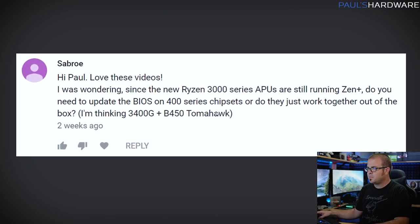Next question from Sebro: since the new Ryzen 3000 series APUs still run Zen+, do you need to update the BIOS on 400-series chipsets, or do they work out of the box? He's considering a 3400G with a B450 Tomahawk. There are three generations of Ryzen: first gen (14nm Zen), second gen (12nm Zen+), and third gen (7nm Zen 2). However, the APUs are more confusing — 2000-series APUs used first-gen 14nm Zen, and the 3000-series APUs use 12nm Zen+ architecture.